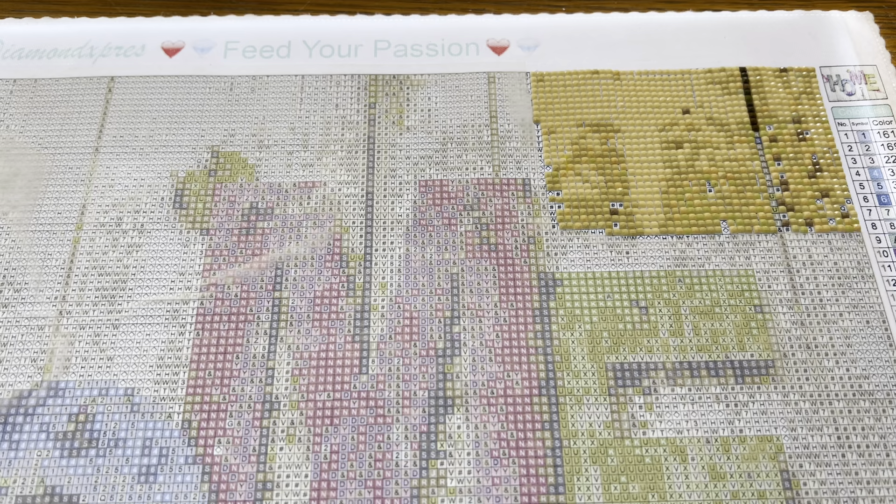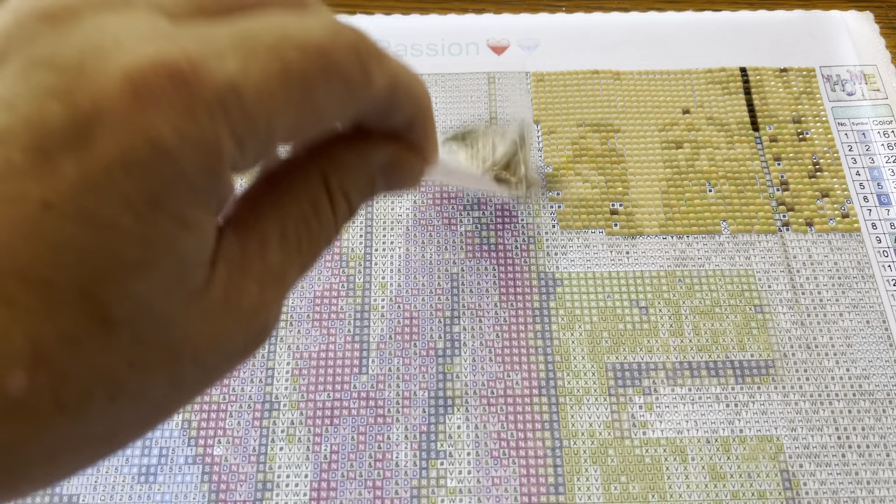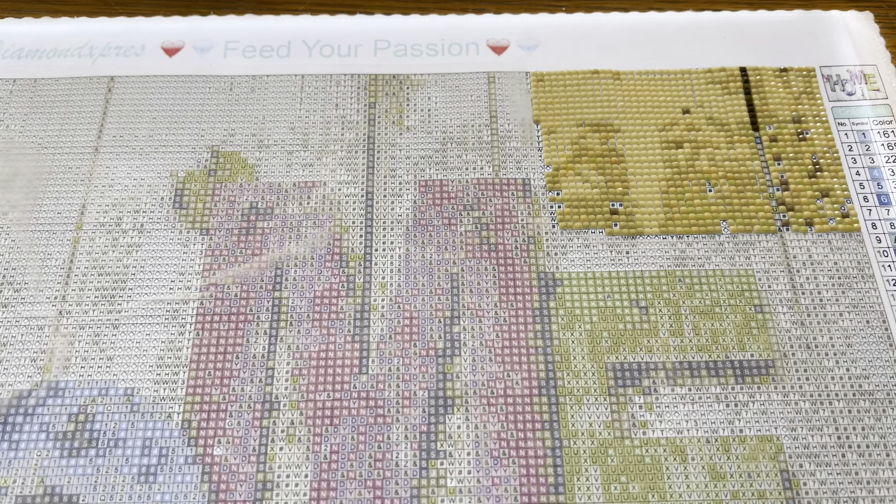Getting a little frustrated trying to find this one. Oh, there it is — I've already marked the symbols. We'll put the R's on there and keep moving. We'll finish up this section and maybe do more depending on how fast we go.